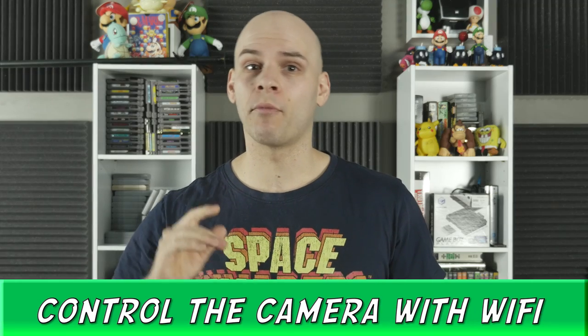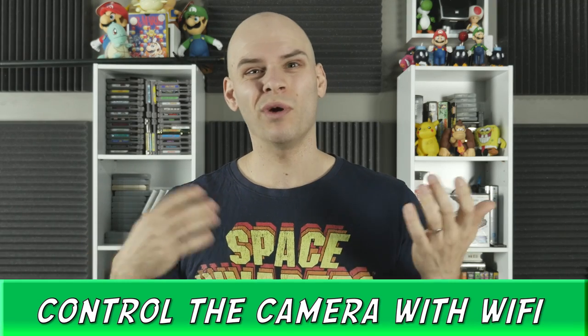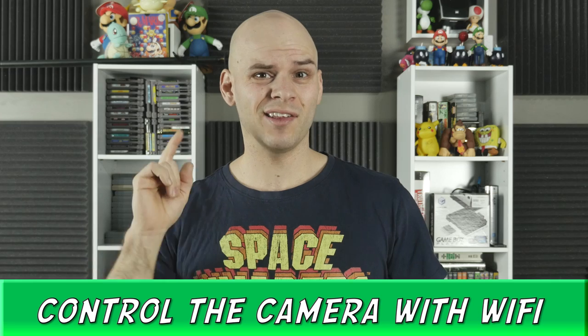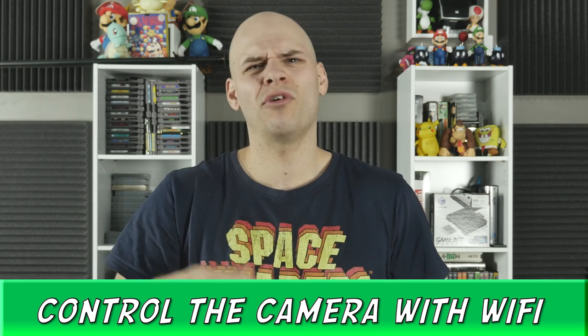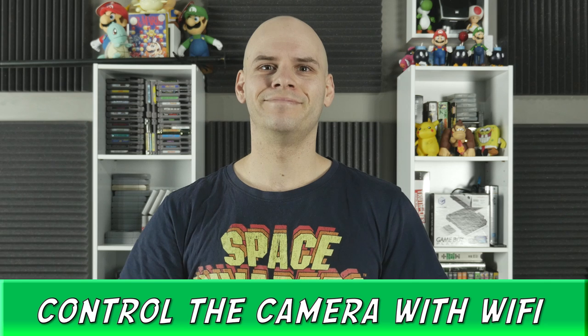Being able to control the camera wirelessly from your phone — once again, for self-shooting one-man crews like me, this is a must. In the past I've had to stumble across cables hooked up to a laptop to control the camera. Not anymore. I like that.